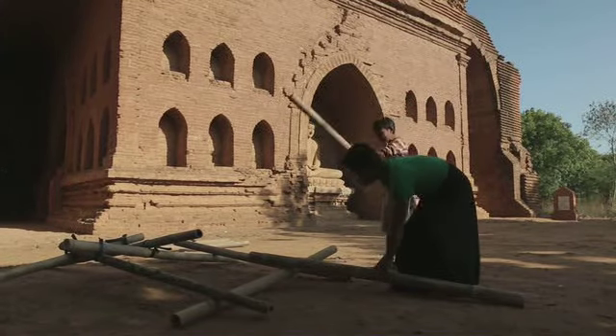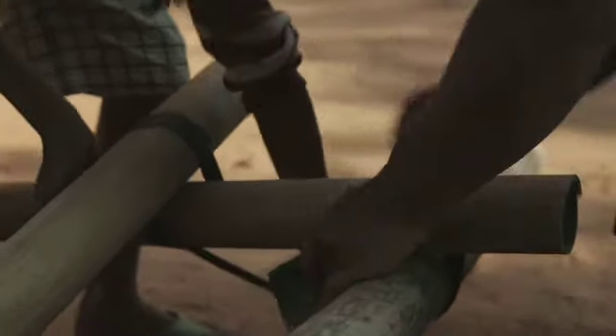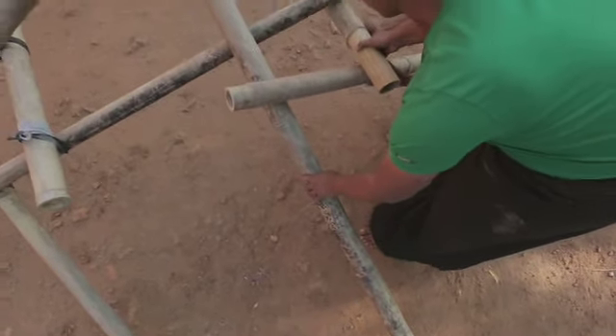Dan gaan we door naar het volgende hoekpunt. Als alle hoekpunten zijn gedaan, heb je een minikoepel.